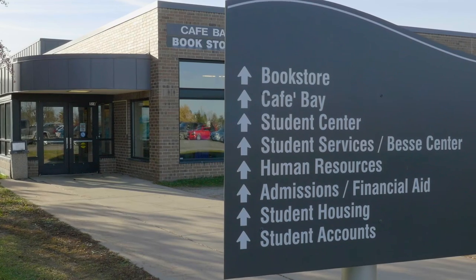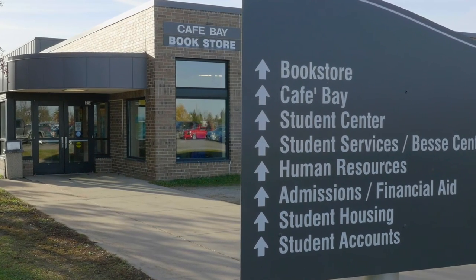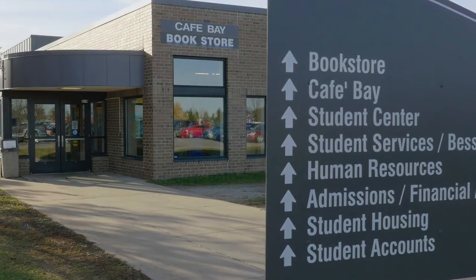I paid probably around $330, I think it was. I paid almost $2,000 for my books for that semester. One of them in particular was almost $500. When I brought it back to the bookstore to resell it, I got about $100 back for that book.